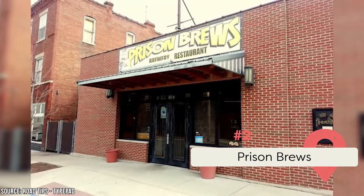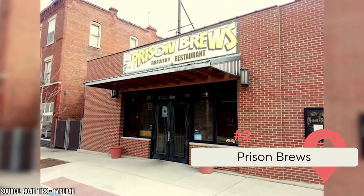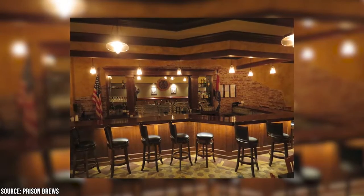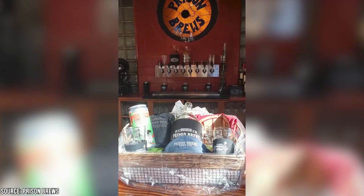Prison Brews: This unique drinking spot is only three blocks away from the penitentiary and it celebrates that with prison-themed decor. Everything is brewed on-site and the menu includes delicious burgers, pizzas, and sandwiches. Relax with a meal and a drink, play a bit of bocce ball, or buy a souvenir to take home.